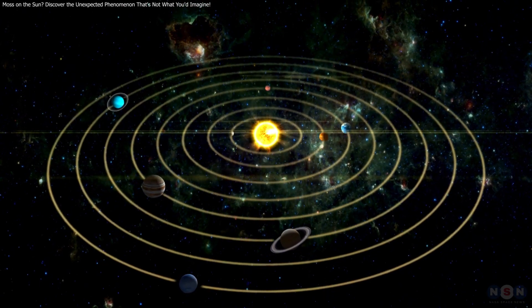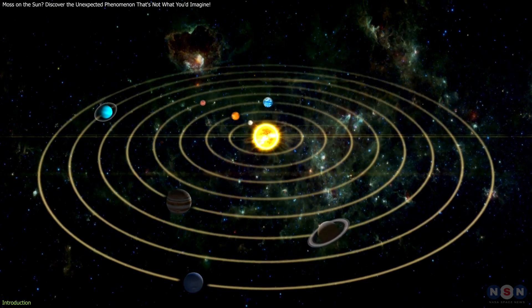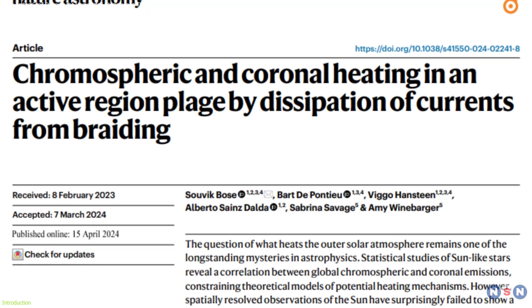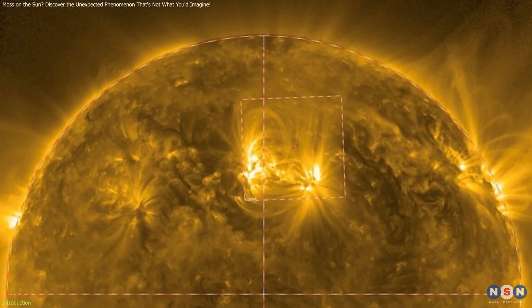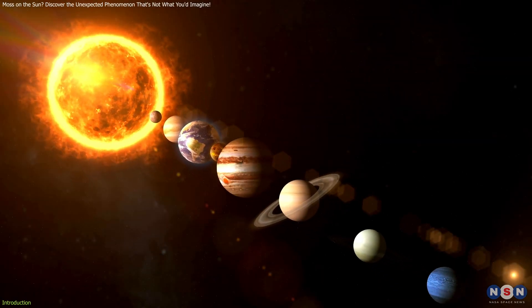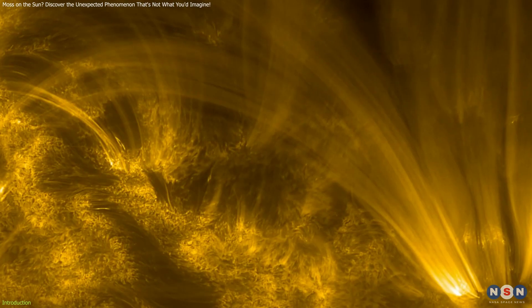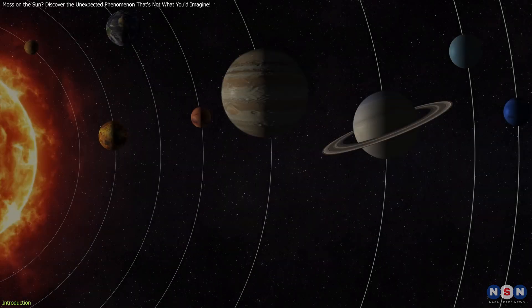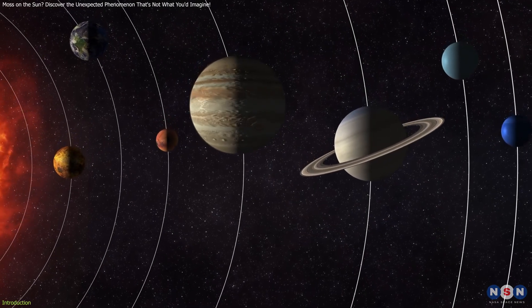The question of what heats the outer solar atmosphere has long perplexed astrophysicists. A groundbreaking new study focuses on solar moss, a unique plasma formation surrounding sunspot groups, which may hold the key to solving this mystery. These vibrant, patchy formations undergo dramatic temperature changes, providing essential insights into the mechanisms of solar heating.